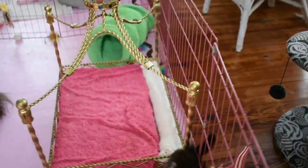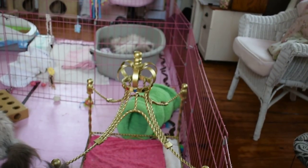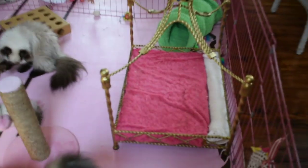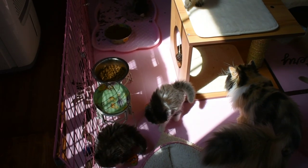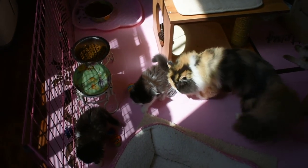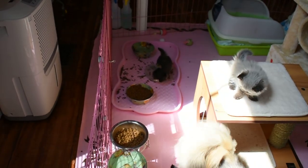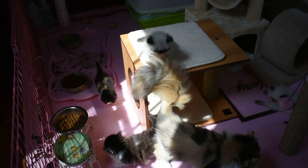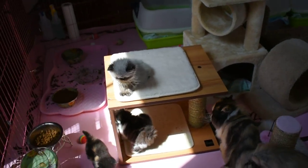I got a princess bed now right there, and they were using it for quite a while — they were using that princess bed. Now that they've got their playstations, you can see her walking on the food bowl over there. So this is three litters right here, all rambunctious, all having a good time with their new playstations.